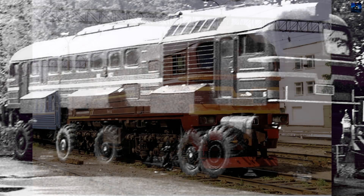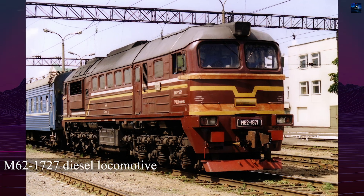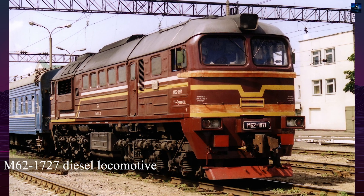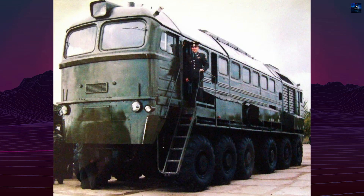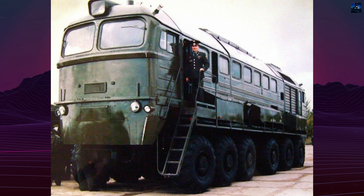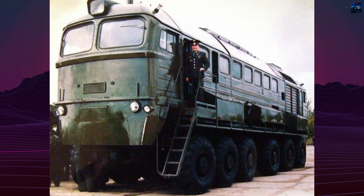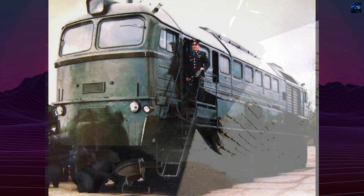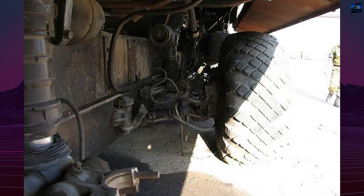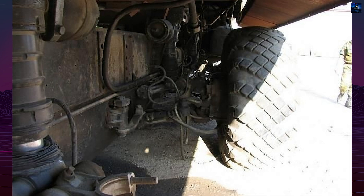The upper part of the machine was based on the body of the M62 1727 diesel locomotive, a widely known model in the Soviet Union. The M62 series was originally designed for railway use, but in this case it was adapted for off-road mobility. The lower part of the vehicle featured a six-axle, 12-wheel chassis in a 12x12 configuration, borrowed from the Minsk Wheel Tractor Plant.